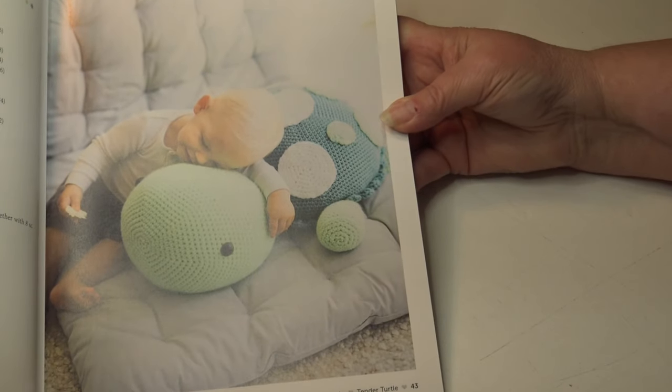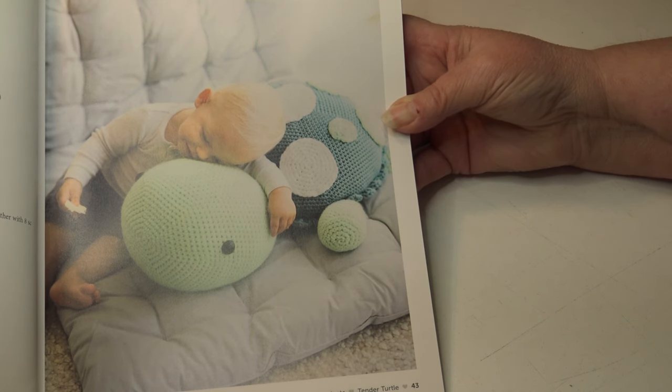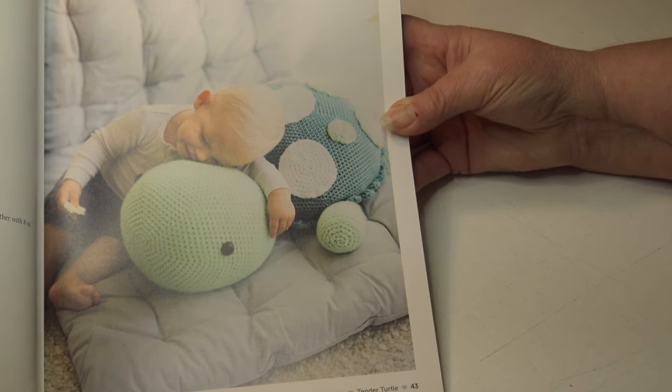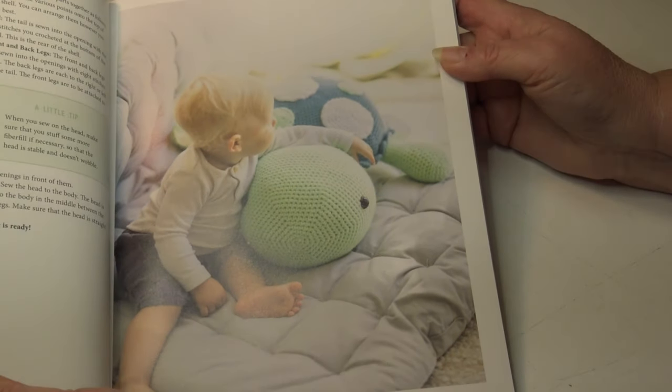The next pattern is the adorable Tender Turtle. This takes about 17 hours to make and it measures 25 and a half inches or 65 centimeters. Two stars are highlighted, so I'm going to say it's an intermediate skill level. Here are several photos giving you a good look at this turtle.